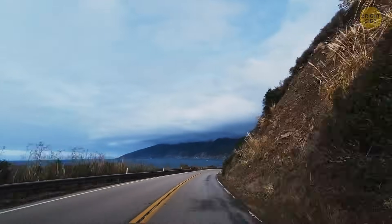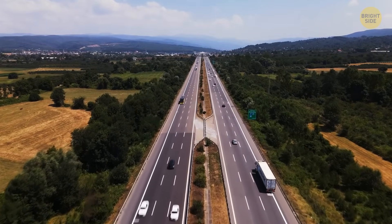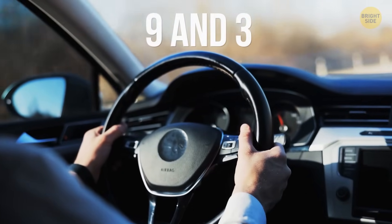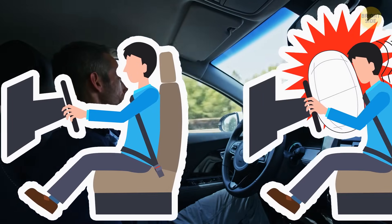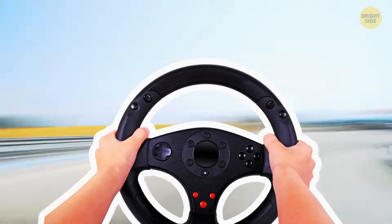During your first driving lessons, you most likely learned the 10 and 2 rule — imagine your steering wheel as a clock, keeping your hands at 10 and 2. But this is apparently wrong, because the recommended position is now 9 and 3, or at least close to that. That way, you keep your hands out of the way of the airbags, and you can comfortably make turns when driving at higher speeds.